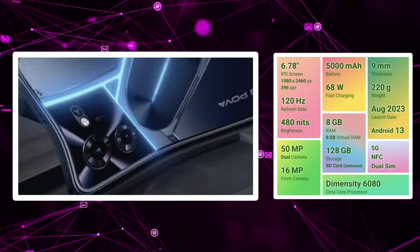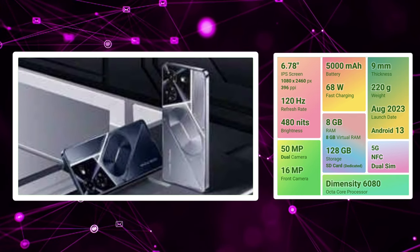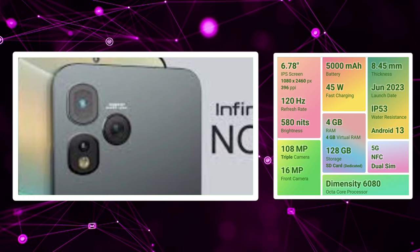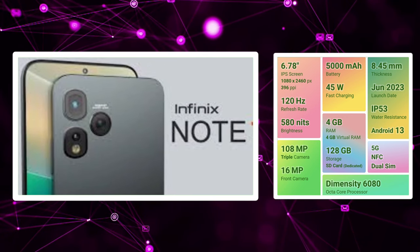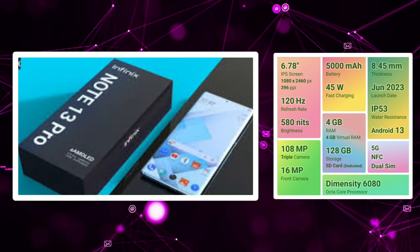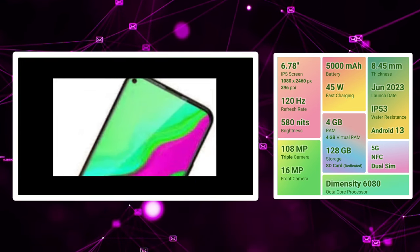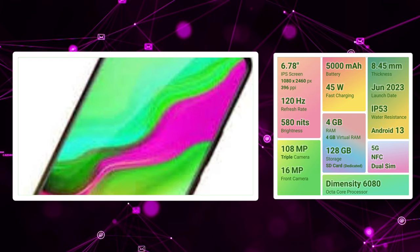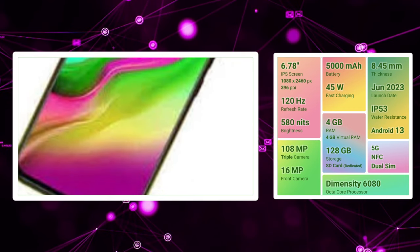You can consider the Tecno POVA 5 Pro. Now we move to the second position — the Infinix Note 13. We also see the same 120Hz IPS LCD panel. We can shoot with a 16MP selfie camera.